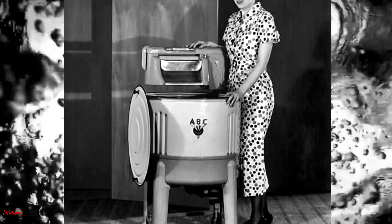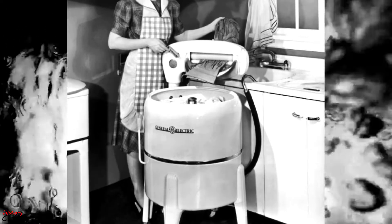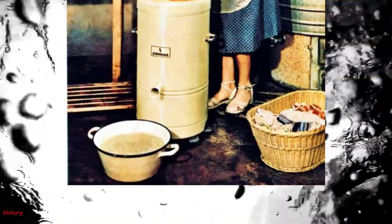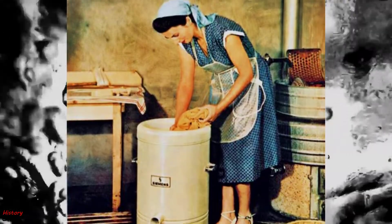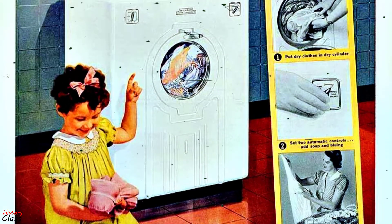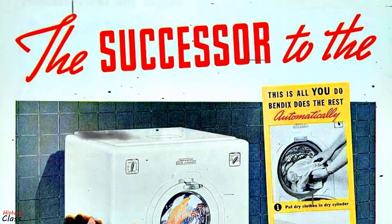Washer design improved during the 1930s. The mechanism was now enclosed within a cabinet and more attention was paid to electrical and mechanical safety. Spin dryers were introduced to replace the dangerous power mangle or wringers of those days. Appendix Corporation introduced the first domestic automatic washing machine in 1937, having applied for a patent in the same year.